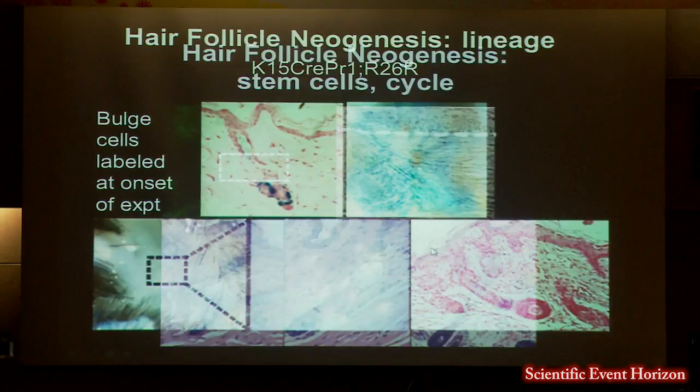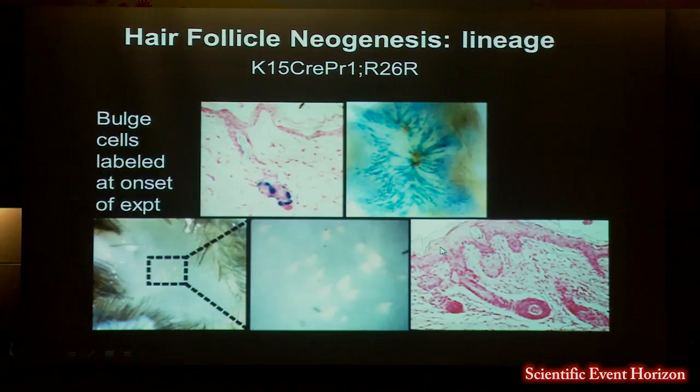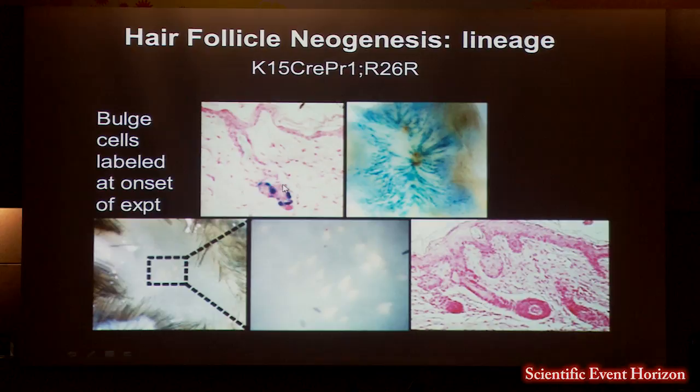One early question was: where do these follicles come from? Are they from preexisting bulge stem cells? The answer is actually no. If you follow those cells that form the streaks, they are not the cells which form the new hair follicles. This tells us it's really a different stem cell population, which is then converted into a hair follicle lineage.